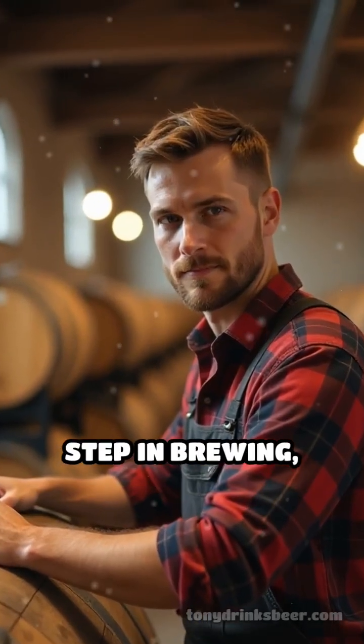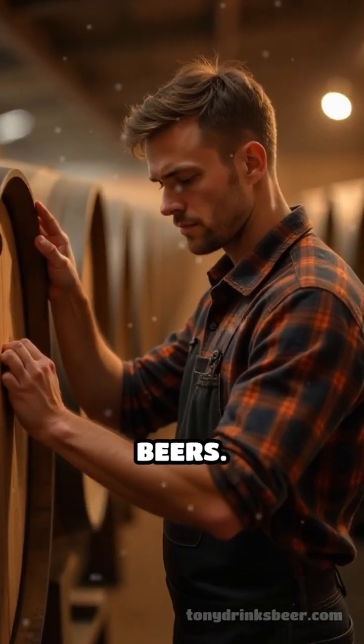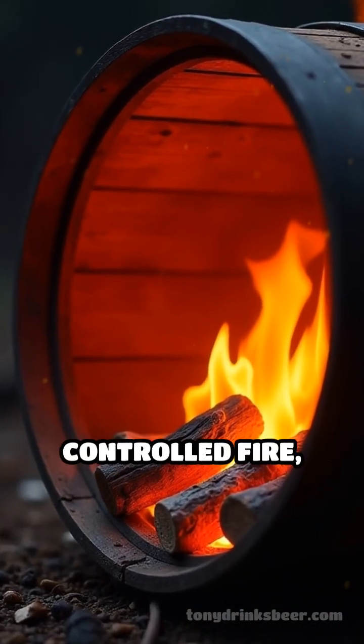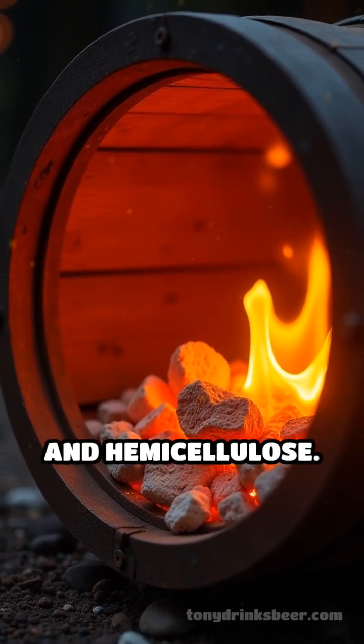Barrel toasting is a transformative step in brewing, shaping the aromas and flavors that define many craft beers. When barrels are toasted, the inside wood is exposed to controlled fire, breaking down compounds like lignin, cellulose, and hemicellulose.